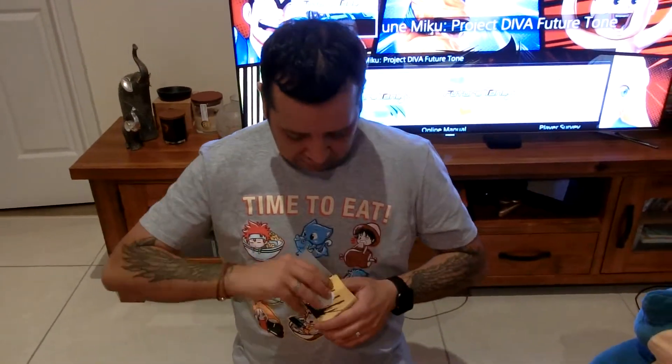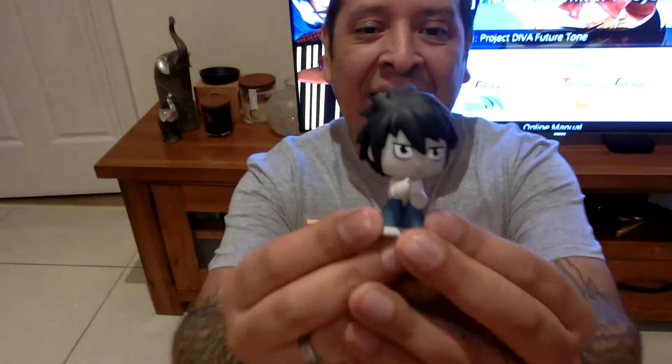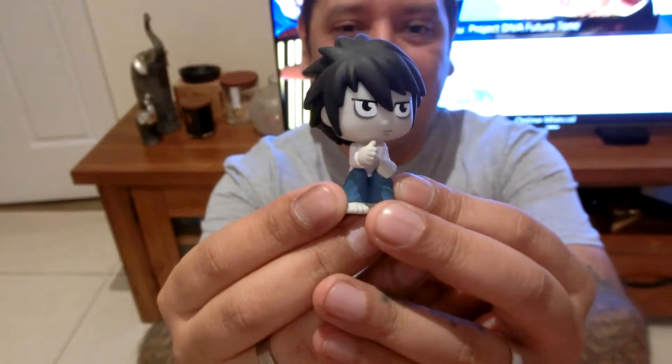Okay, let's have a drum roll. These blind boxes, they are sick!